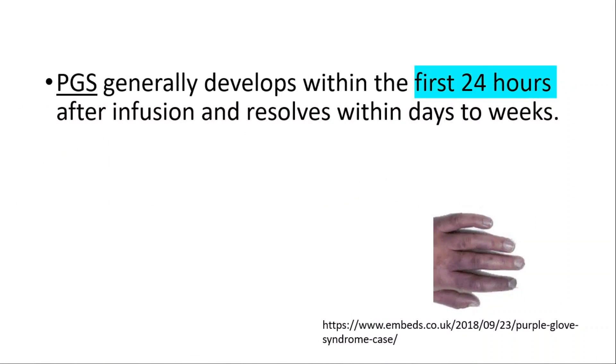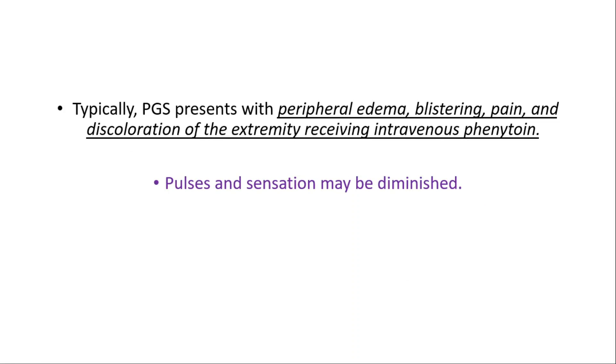Purple Glove Syndrome generally develops within the first 24 hours after infusion and resolves within days to weeks. Typically, it presents with peripheral edema, blistering pain and discoloration of the extremity receiving IV phenytoin. Pulses and sensation may be diminished as well.